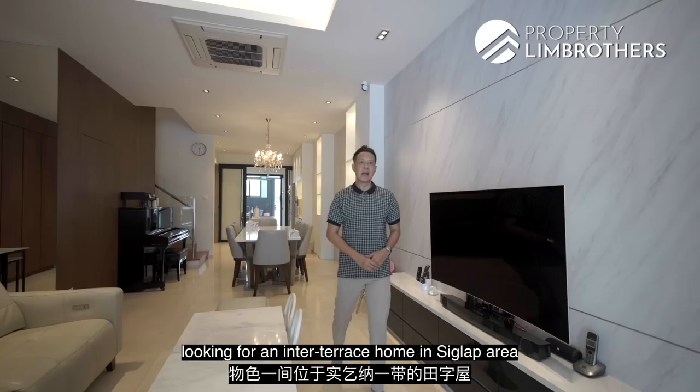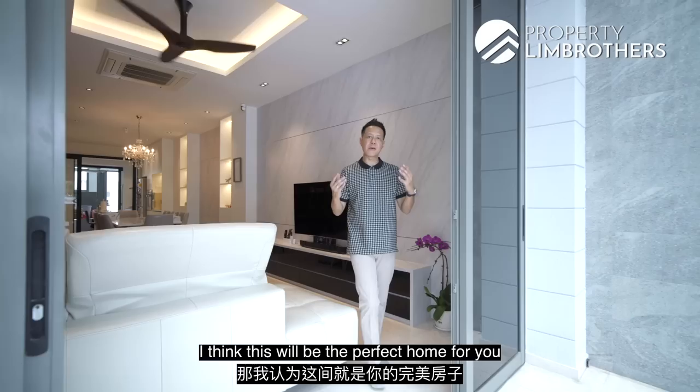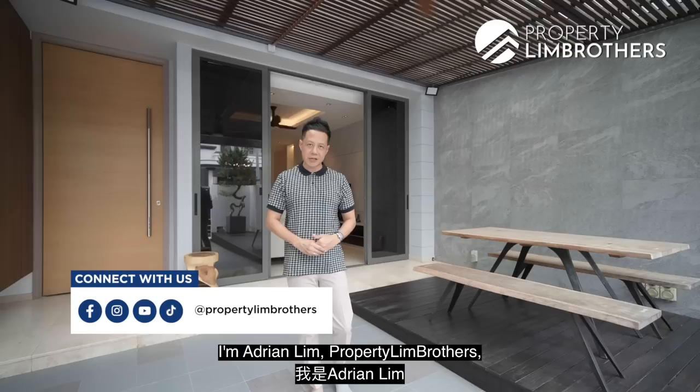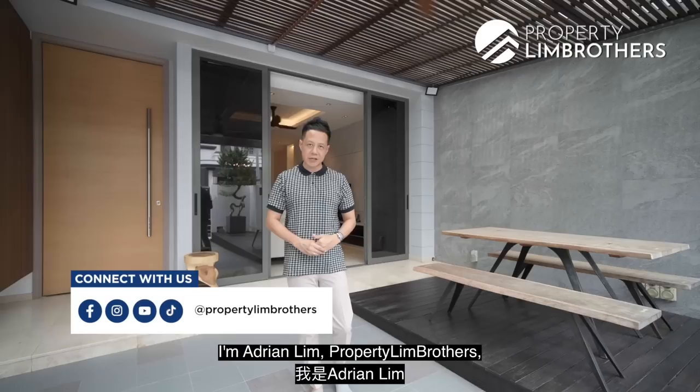If you are in the market for an inter-terrace home in the Siglap area without the hassle of rebuilding or renovating, this is the perfect home — District 15, freehold status, six bedrooms, and numerous amenities. Do give our listing managers a call and remember to like and subscribe to our Facebook, YouTube, Instagram, and TikTok channels. I'm Adrian — Lin Property Brothers, always happy to show the place.